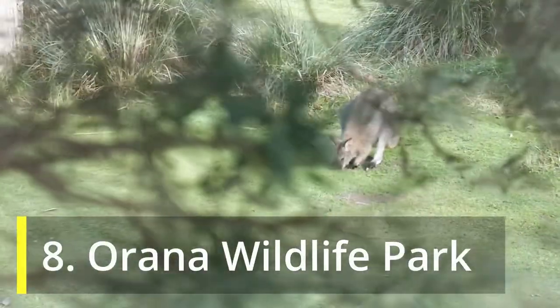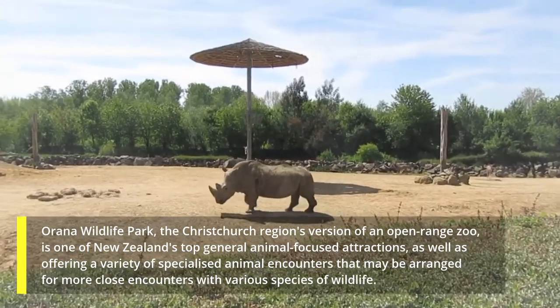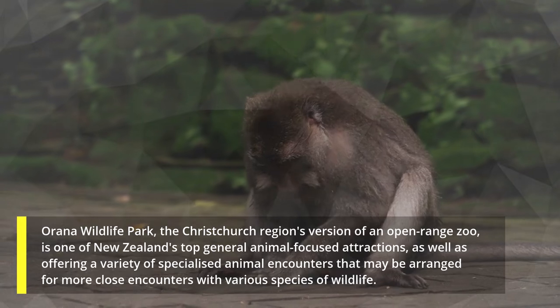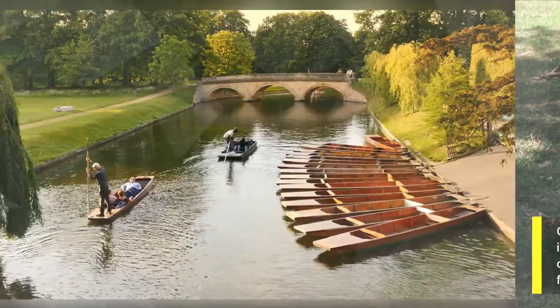8. Arana Wildlife Park. Arana Wildlife Park, the Christchurch region's version of an open-range zoo, is one of New Zealand's top general animal-focused attractions, as well as offering a variety of specialized animal encounters that may be arranged for more close encounters with various species of wildlife.